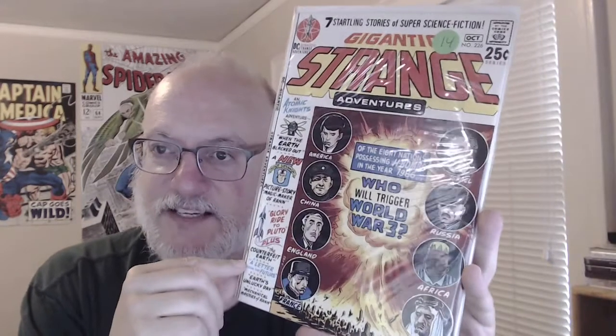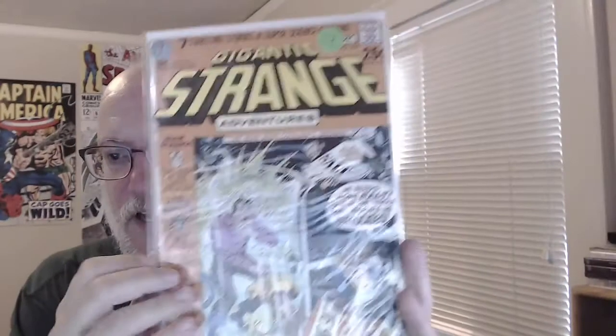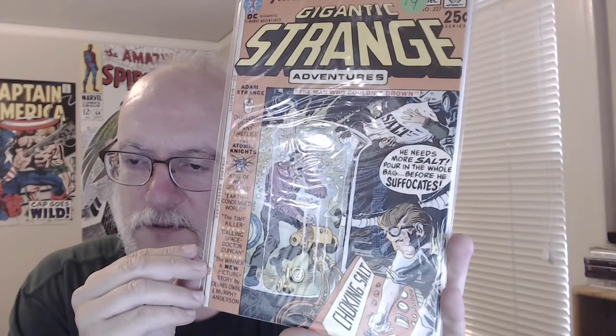Oh, and these I don't find as often — Strange Adventures. Here's a gigantic Strange Adventures, which I assume is from around 1970 or '71 when they did the large-size DC comics. Strange Adventures 226 and Strange Adventures 227 — that's a cool cover. I assume that's Kubert.